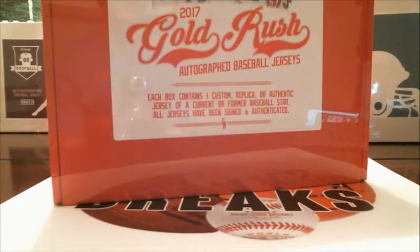Alright, time to get to some jerseys. This is a 2017 Gold Rush autographed baseball jersey. There is one autographed jersey in here. And you've got some nasty names that are in this — from Ichiro, Hank Aaron, Mike Trout, Willie Mays, Kershaw — all kinds of names that are in this.